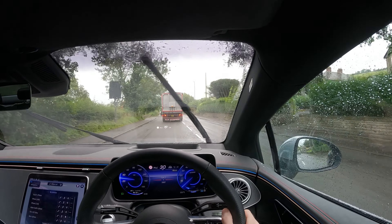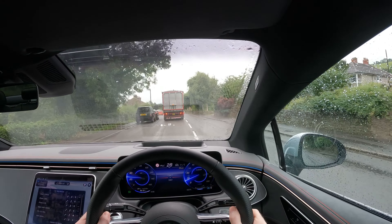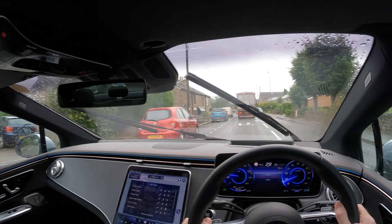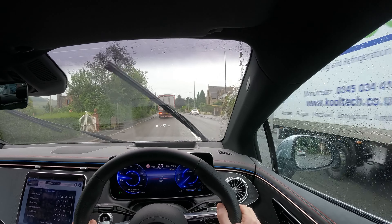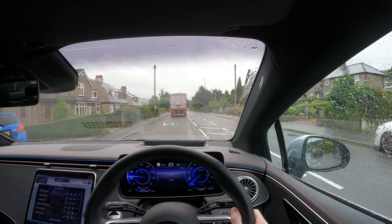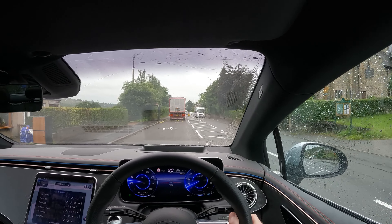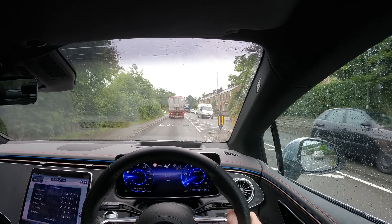Seat position was a bit odd when I first got in it. I've got size 10 feet and I had a pair of walking boots on, and I couldn't get from the throttle to the brake without catching on the pedal box, which was a bit disconcerting. Surely there must be more room down there for people with pretty normal size feet.